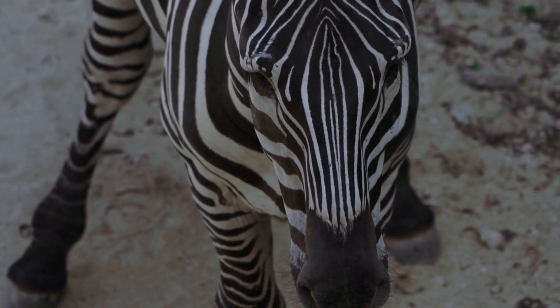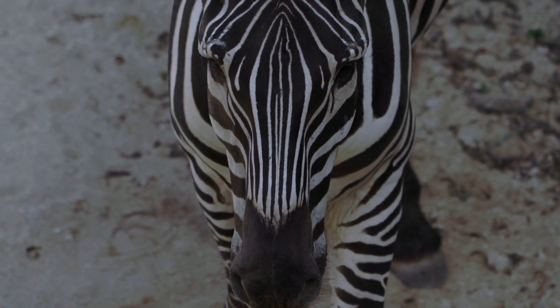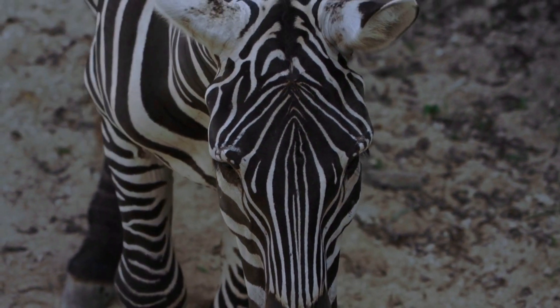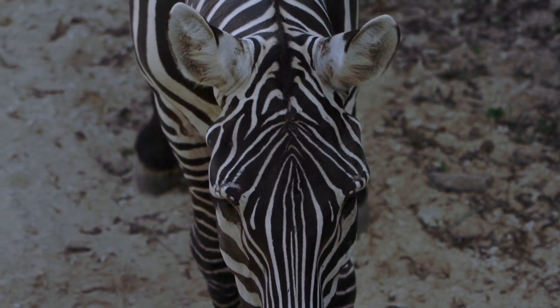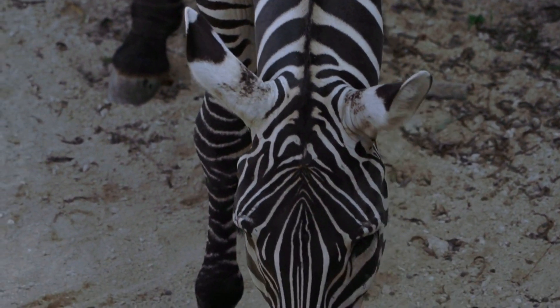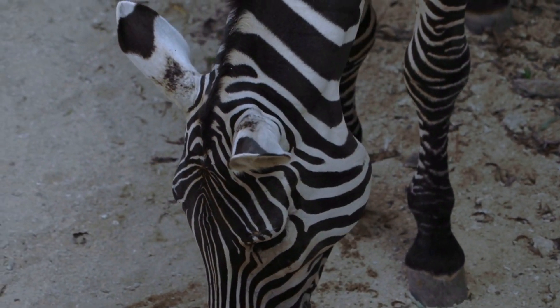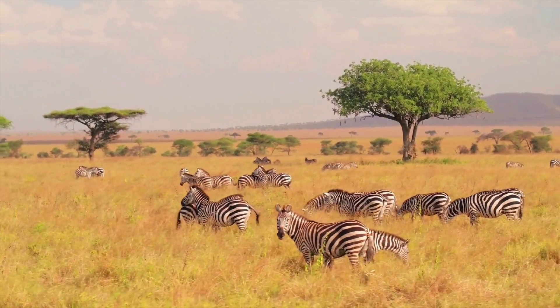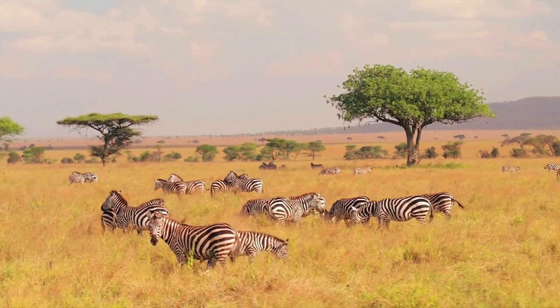Adult zebras can weigh anywhere from 440 to 990 pounds and grow to be around 4 to 5 feet tall at the shoulder. Zebras are social animals and live in groups called herds or harems. So being a zebra is like having a big family feast or a party every day!